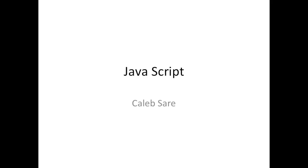Hey YouTube, this is Caleb, and I'm back with a quick project review on a four-week project I did for Vision Tech. This four-week project was about JavaScript and coding. So let's get started.